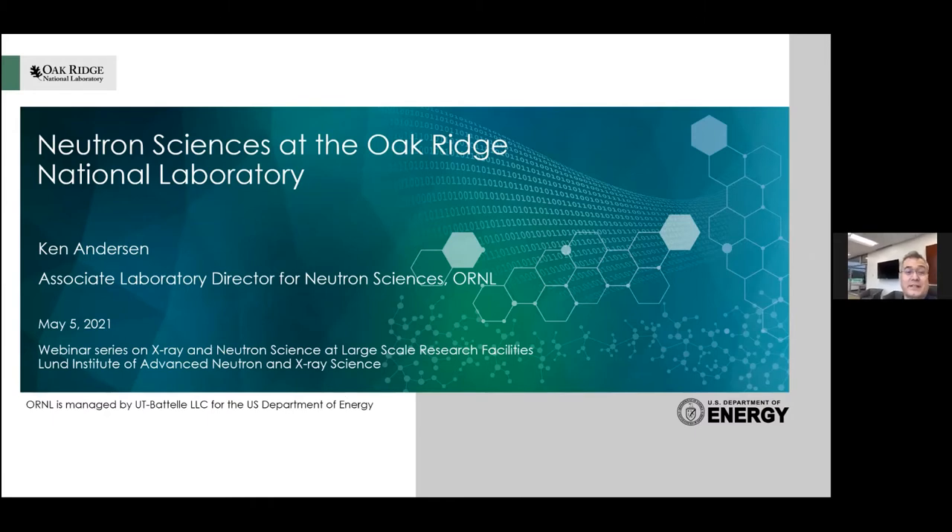Thank you for the introduction. I moved over to Oak Ridge National Lab about a year ago, last January, just in time for COVID, which obviously didn't help in settling in. But everything is now working pretty much as it should, and I'm happy to give you an overview of the possibilities of neutron sciences at Oak Ridge National Lab.